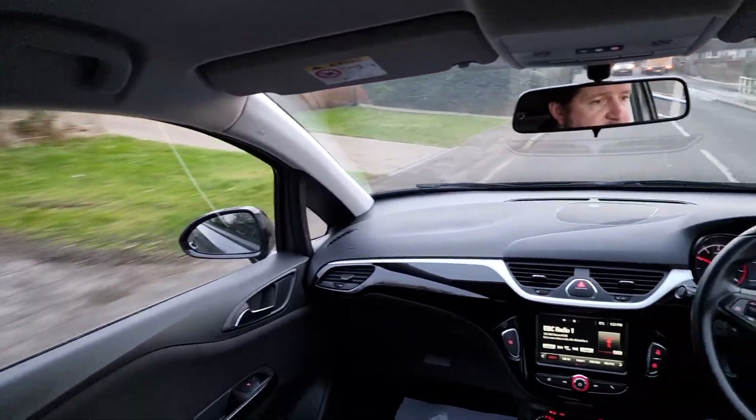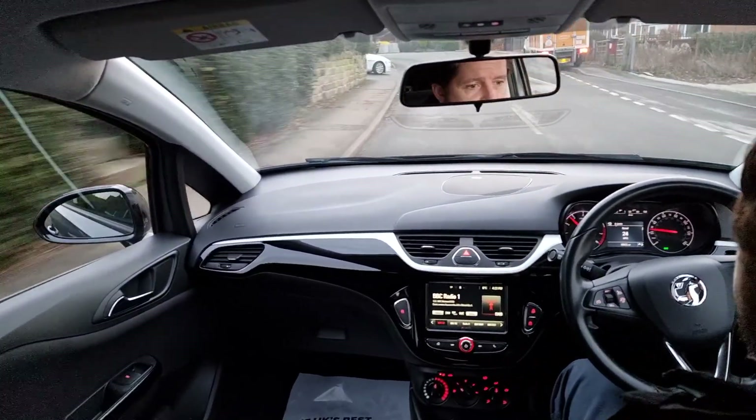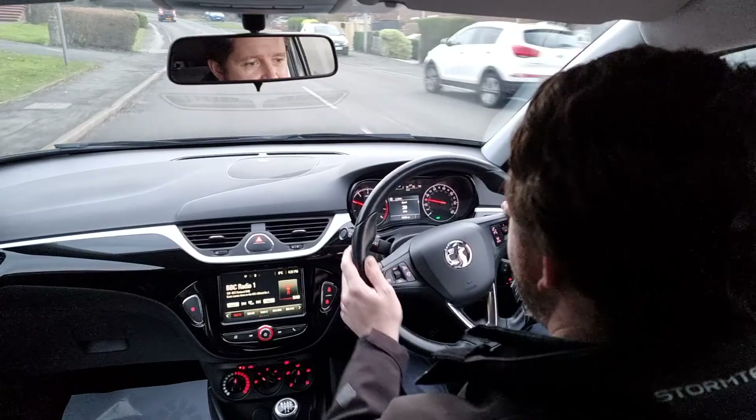All the gears feel good, steering feels nice, brakes feel good — so the car's driving spot on. The car's about to go for its full inspection and safety check.